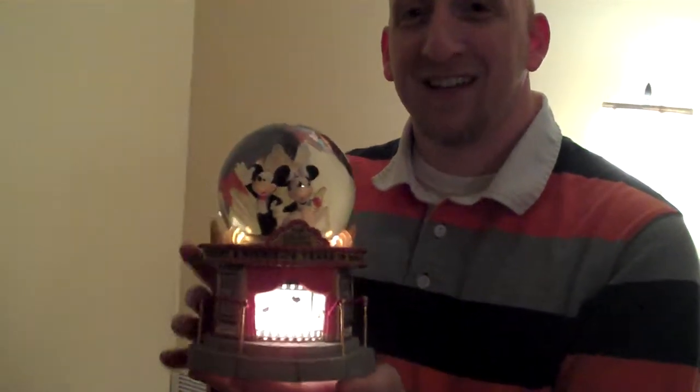This is a great item. You can keep it as a nice collector's item or just something around the house. Good luck and happy bidding.